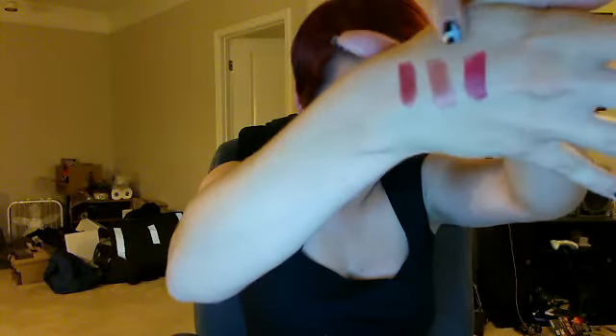Next up is the Revlon Color Burst Lip Butters — number 40, Red Velvet. I really like this color, particularly over or under a lipstick as a gloss. It's a dark, kind of cranberry red shade. I like it because it's dark, so it makes me look paler. It's a happy medium between the other two — not as pink as the MAC, but a little more opaque than the balm stain. Looks like we have a visitor — I'm talking about cosmetics for people with red hair!